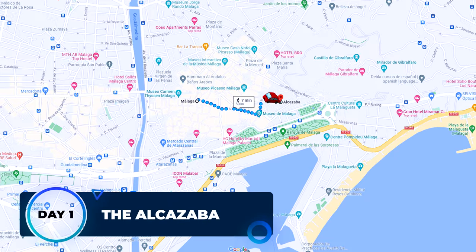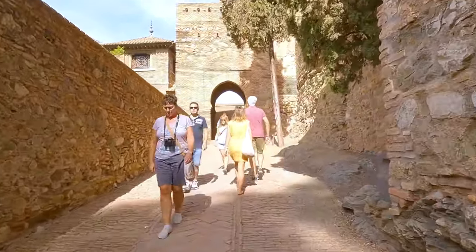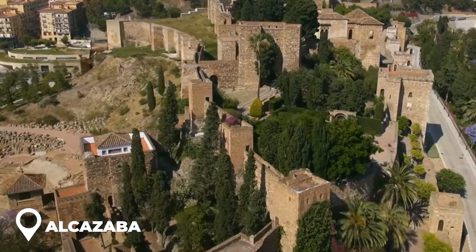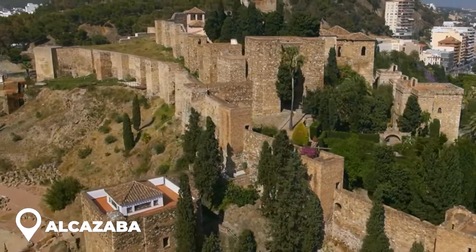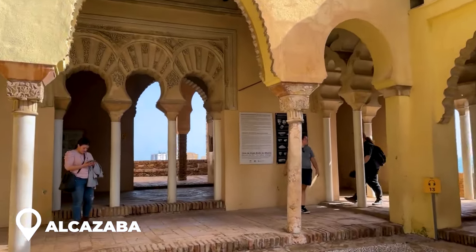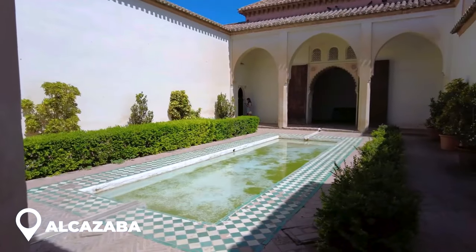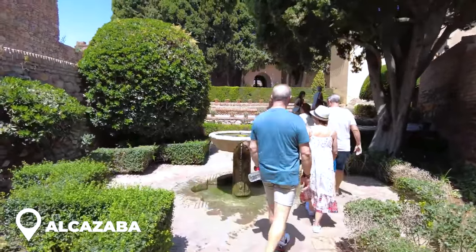Day 1: the Alcazaba. Ready to kick off your first day in Malaga with something legendary? Let's hit up the Alcazaba. Picture this — an 11th century palace built by the Moors, not just a fancy house but also a fortress. Back in the day, it was like the epicenter for the big bosses of Malaga, keeping the city safe from invaders. When you stroll through, you'll see cool patios, courtyards with relaxing fountains, and some pretty sweet gardens.